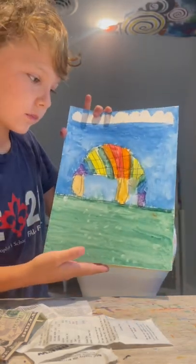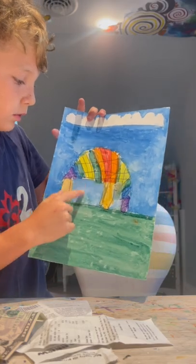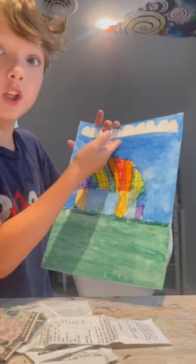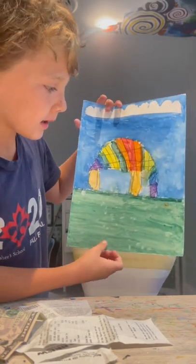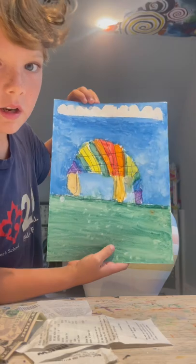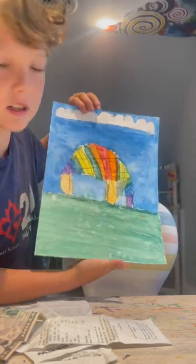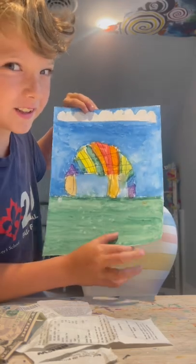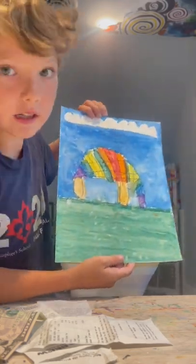So this is my art. It's an anteater, grass, blue sky, huge cloud, and it's a rainbow anteater. Comment down below if you think it's cool. Hashtag brother is a 1 out of 10, 5 out of 10, 10 out of 10, and hashtag sister is 10 out of 10.